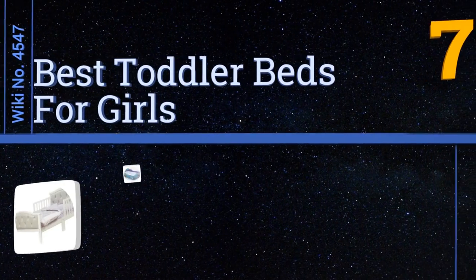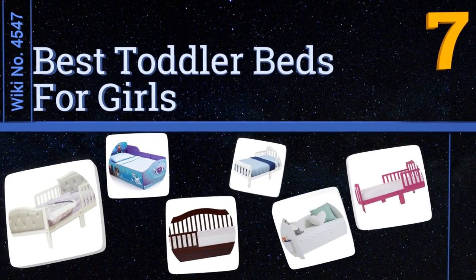EasyVid presents the seven best toddler beds for girls. Let's get started with the list.